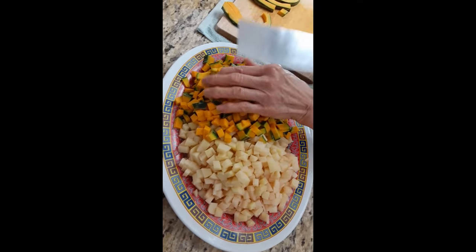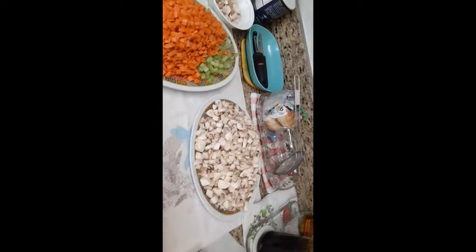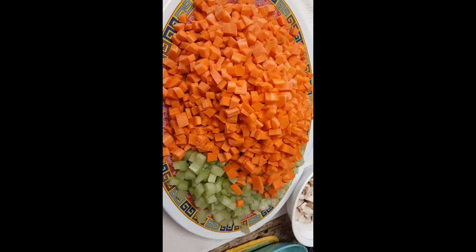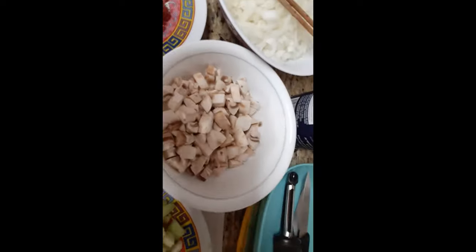That's one of the dishes over here. Here are the other ones. This is a whole bunch of mushroom. And we have carrots and celery. And then we have the meat. We have more mushroom.